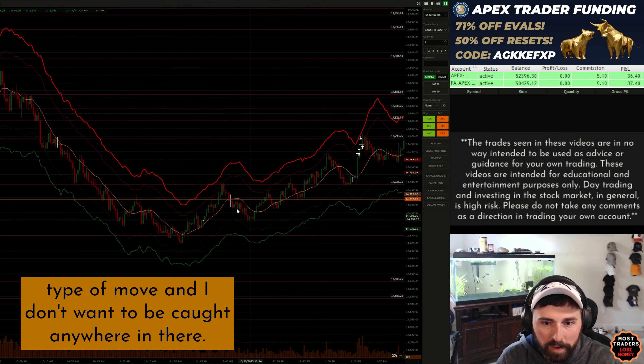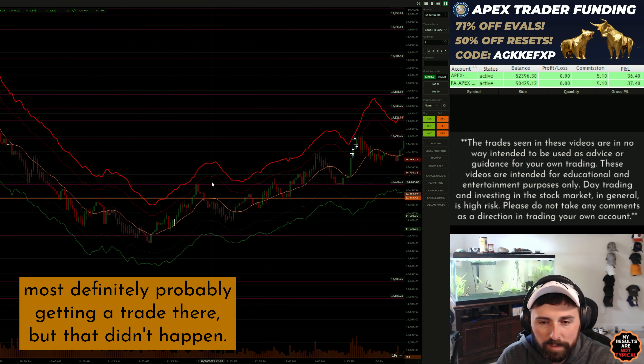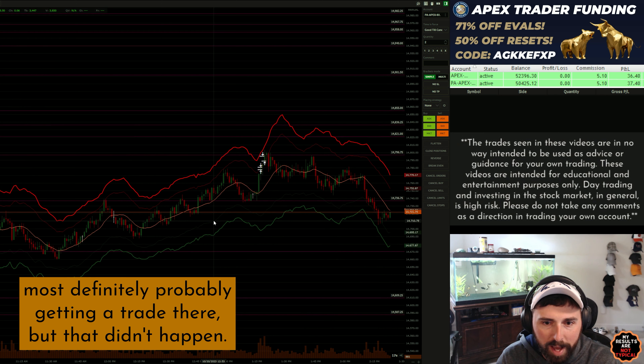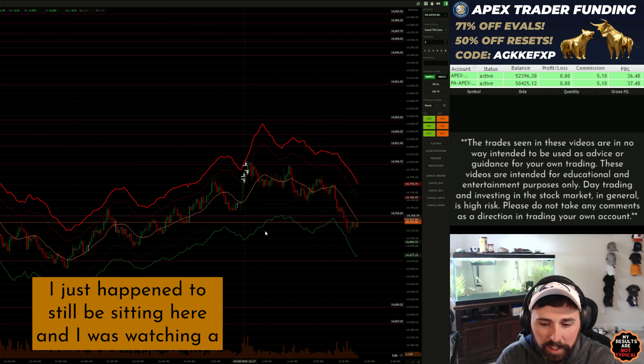Now if it would have popped up through that area — a nice little spike into the outer bands — I most definitely probably would have gotten a trade there, but that didn't happen. I had pretty much given up on the day and didn't really have anything else to do; I just happened to still be sitting here.